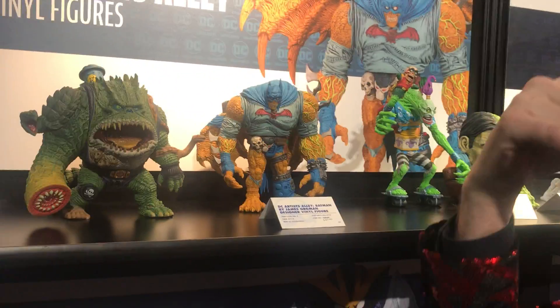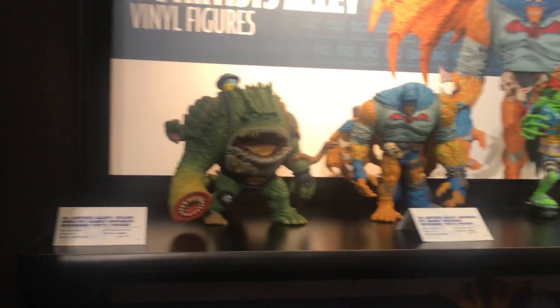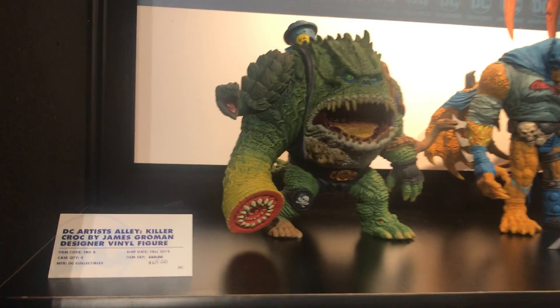This DC Artist Alley is a really cool line for collectibles because we get to take artists that we've worked with — actually artists we don't usually work with for editorial. We work with Jim Lee, Frank Miller, guys like that. These are artists that are in the artist alley when you go to Comic-Con, so it's very possible if somebody's watching this who's a creator, we could find you and make a line of your toys.